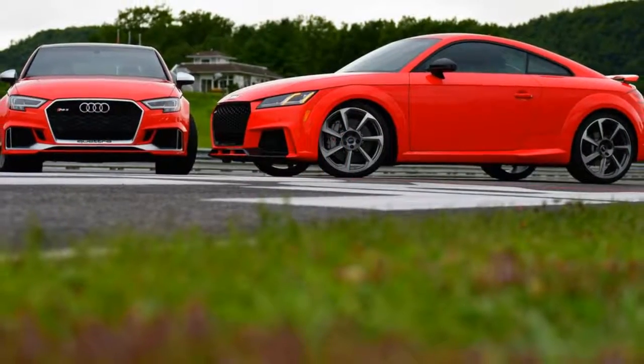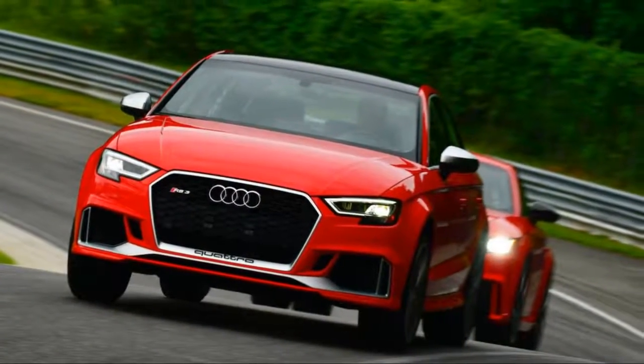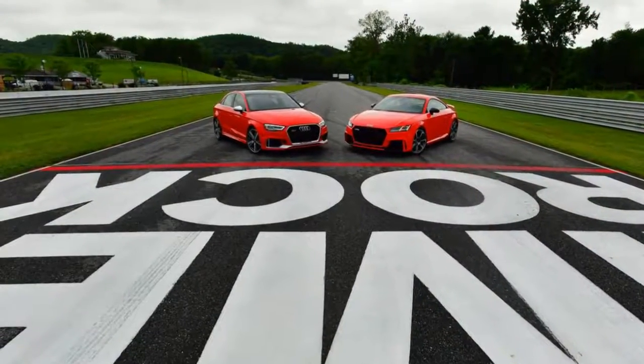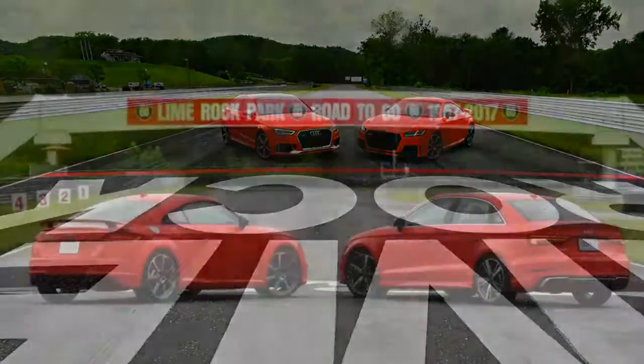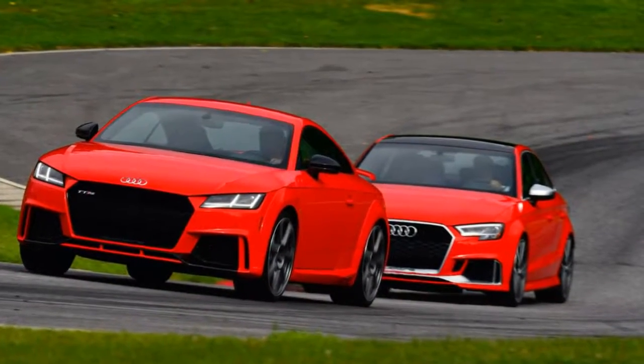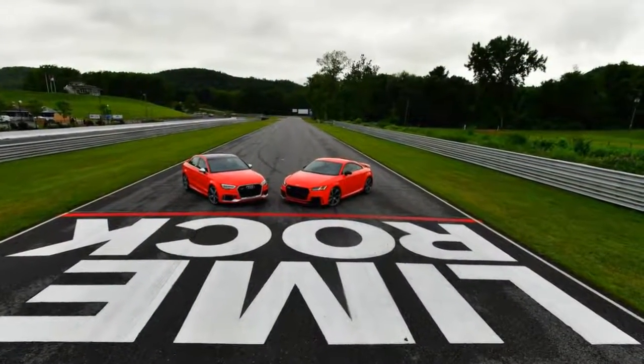If you've never heard an inline-5 driven in anger, take a second and watch this. In the TT RS and RS3, it sounds like a whooshy, raspy, angry swarm of hornets — but also a little bit like a tweaked-up four with a plastic cold air intake. Both get launch control, good for 0-to-60 times of 3.6 and 3.9 seconds for the TT RS and RS3 respectively.